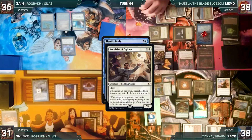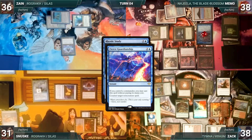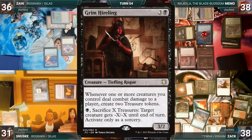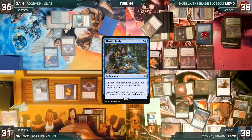With Rhystic still on the stack, Memo flashes in Archivist of Aclazotz; it resolves. Zane then hard-casts Fierce Guardianship targeting Rhystic — both Remoras and Counterbalance trigger. In response, Zach casts a Swan Song of his own targeting Fierce Guardianship — both Remoras trigger. In response, Memo casts Eladamri's Call — Remora triggers and Sanuski draws. Call resolves and Memo fetches Grim Hireling. Swan Song counters Fierce Guardianship and Zane creates a 2/2 Bird. Remora triggers resolve, Memo and Sanuski draw. Finally Rhystic Study resolves. Zach moves to end step and Ragavan returns to hand.